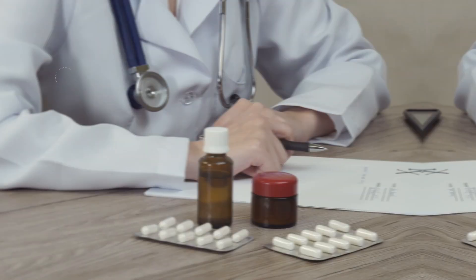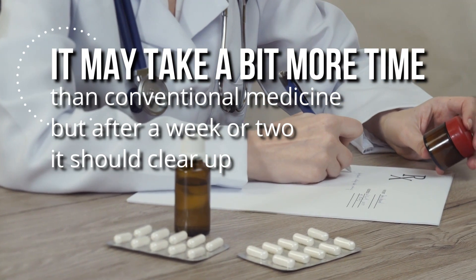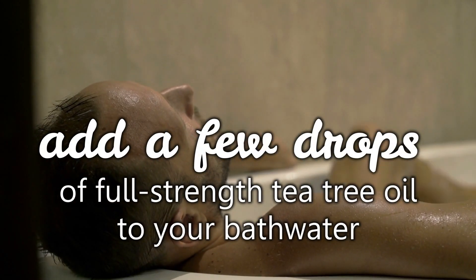It may take a bit more time than conventional medicine, but after a week or two it should clear up. For added benefit, you can also add a few drops of full-strength tea tree oil to your bathwater or to your laundry detergent.